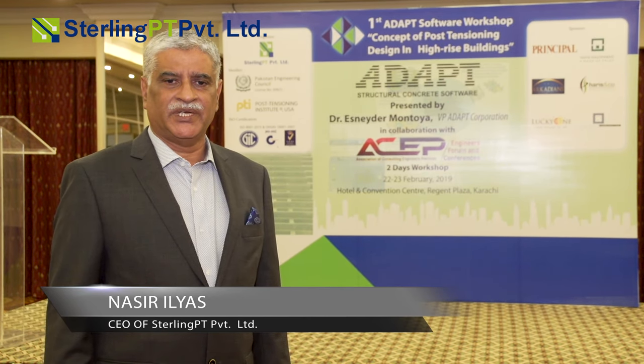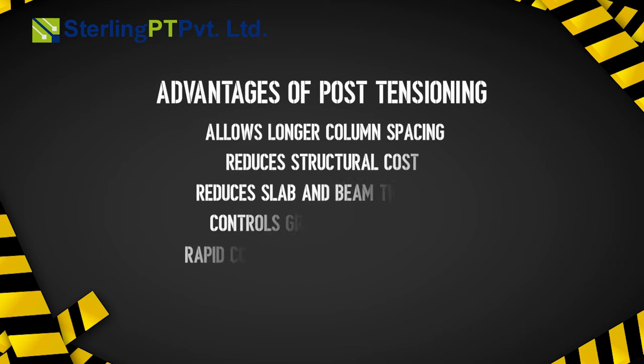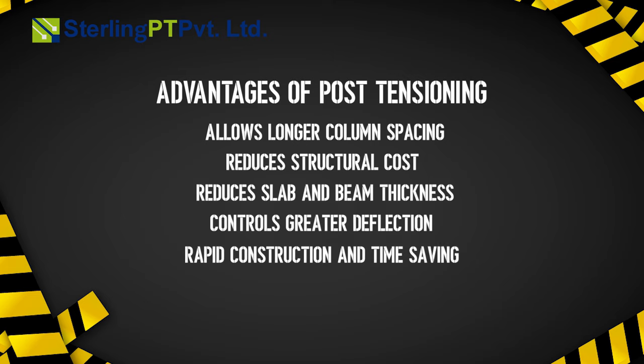Advantages of post-tensioning: it allows longer column spacing, reduces structural cost, reduces slab and beam thickness, controls greater deflection, and enables rapid construction and time-saving.